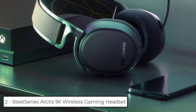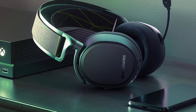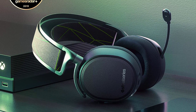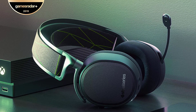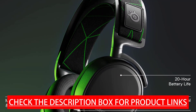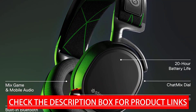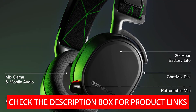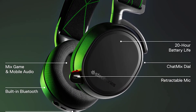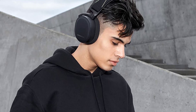At number 2, we have the SteelSeries Arctis 9X Wireless Gaming Headset. With integrated Xbox Wireless Connectivity, connect directly to your Xbox Series X/S or Xbox One just like a wireless controller in seconds — no cable or dongle required. Bluetooth simultaneously connects to Bluetooth and Xbox to mix in music and take calls while gaming, or use it wirelessly on the go. The Clearcast Microphone uses a bi-directional design — the same used by aircraft carrier deck crews — for superior noise cancellation so your voice sounds clear and natural.